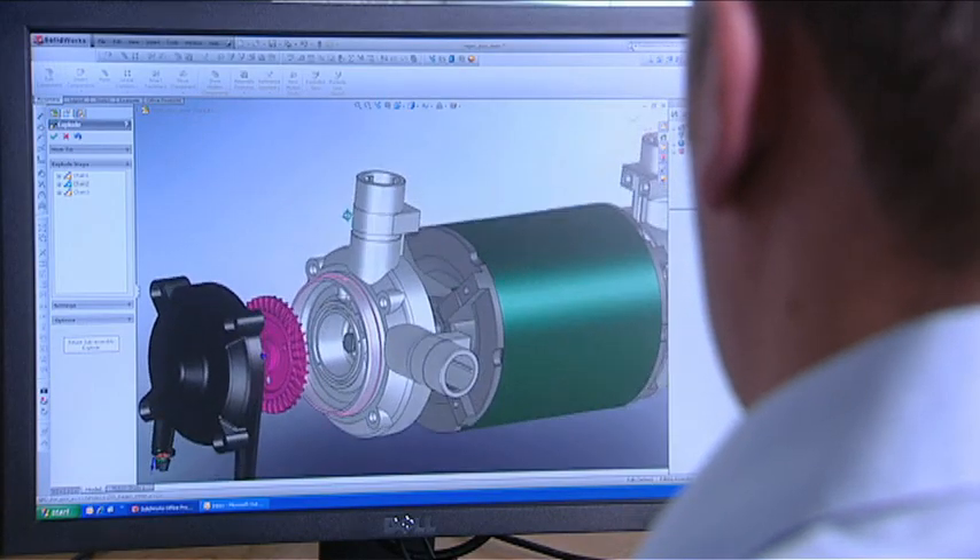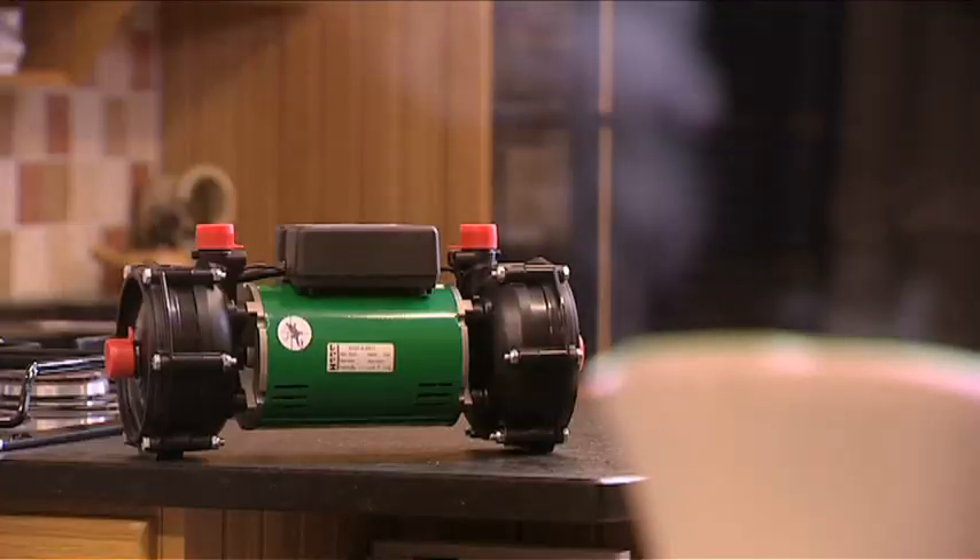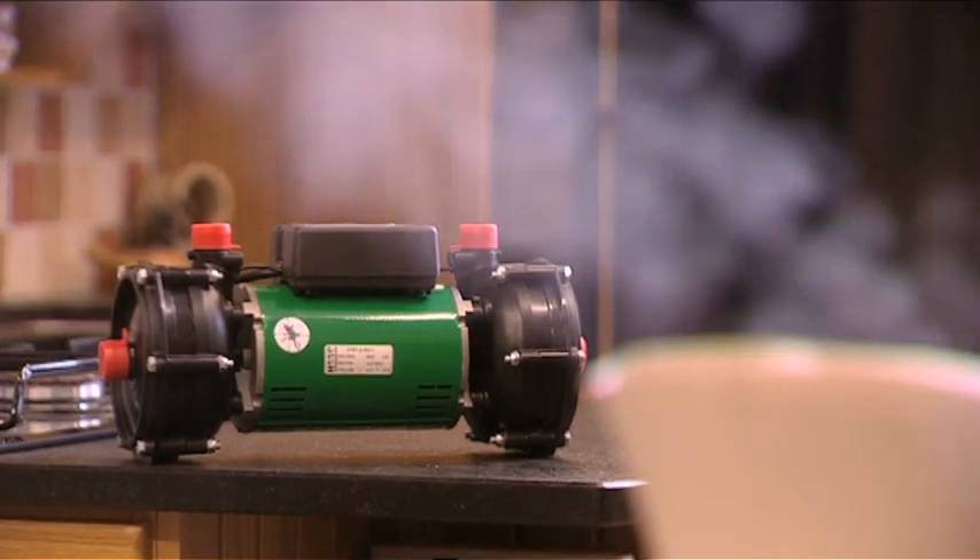The unique design of Salamander shower pumps ensures that they're amazingly quiet, operating more quietly than a boiling kettle.